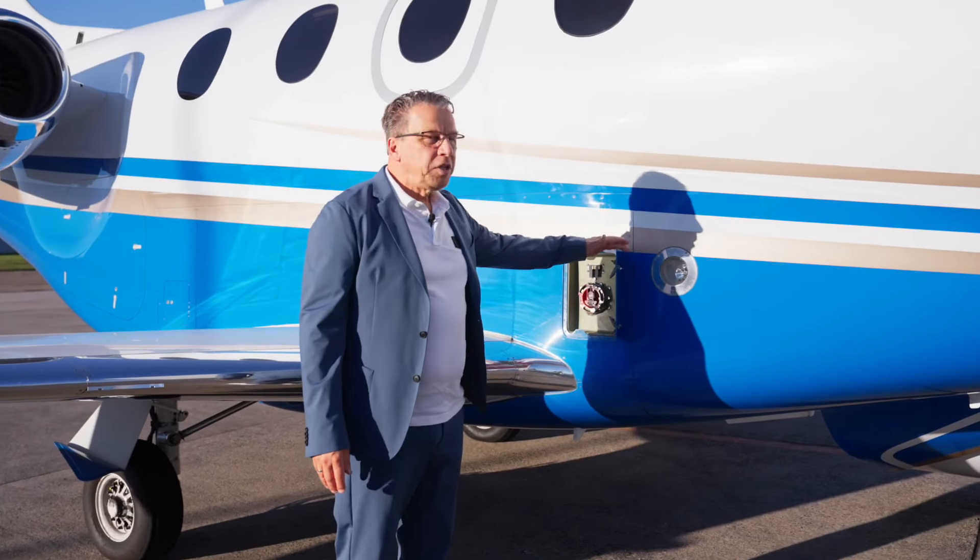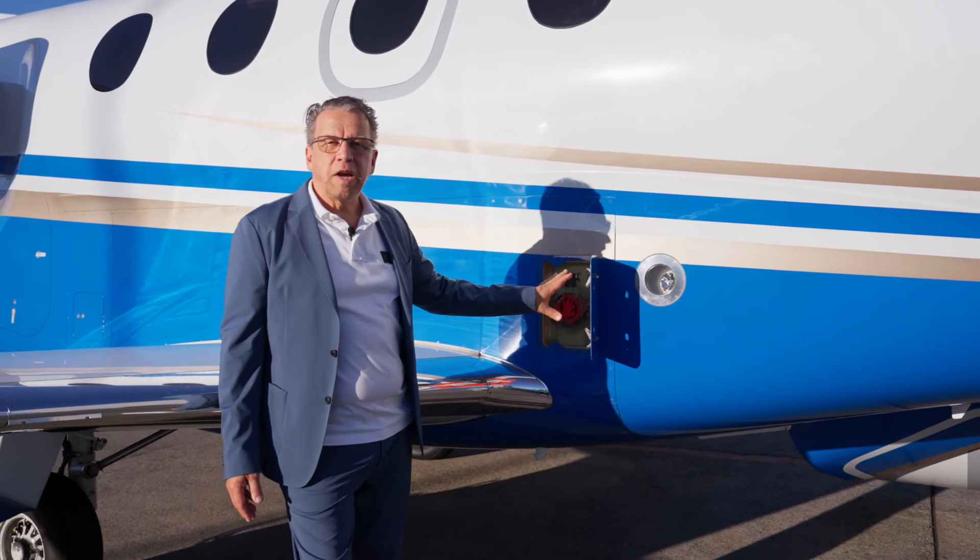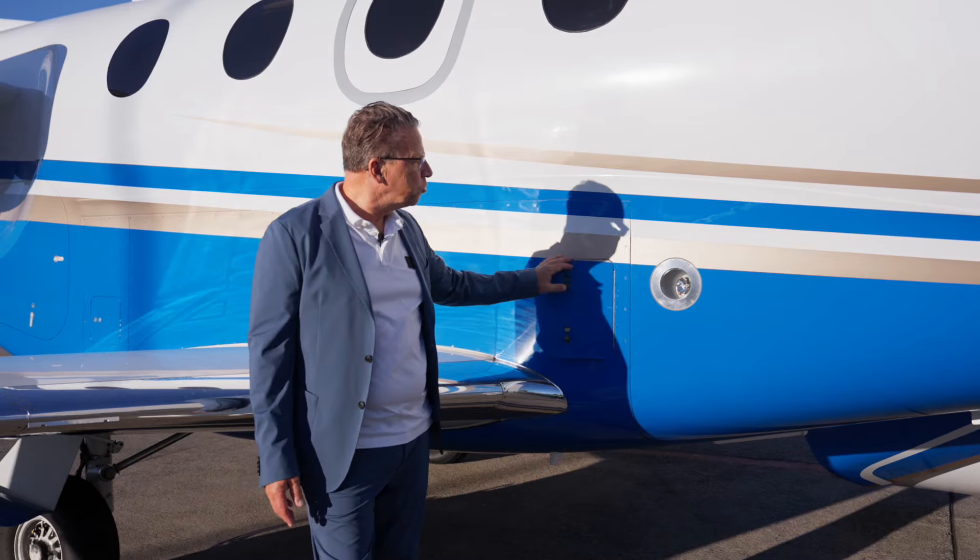Another highlight of the aircraft is the pressure fueling, which saves you time on the ground. It gives you all the fuel you need in just a few minutes, and you can also dump the fuel in case you have six passengers and a lot of baggage.